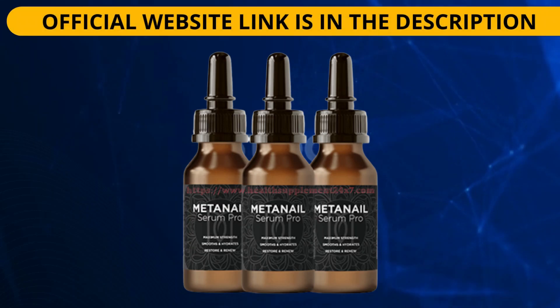Welcome to this video. My name is Samuel and I am going to talk about Met Nail Serum Pro. From now on I will tell you everything you need to know about this supplement, which is being well known on the internet and claims to be helpful in nail health due to the wide variety of nutrients it provides.